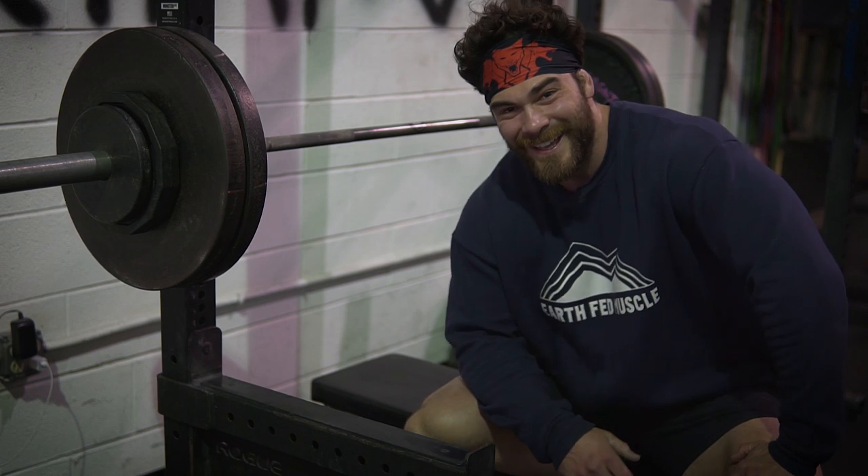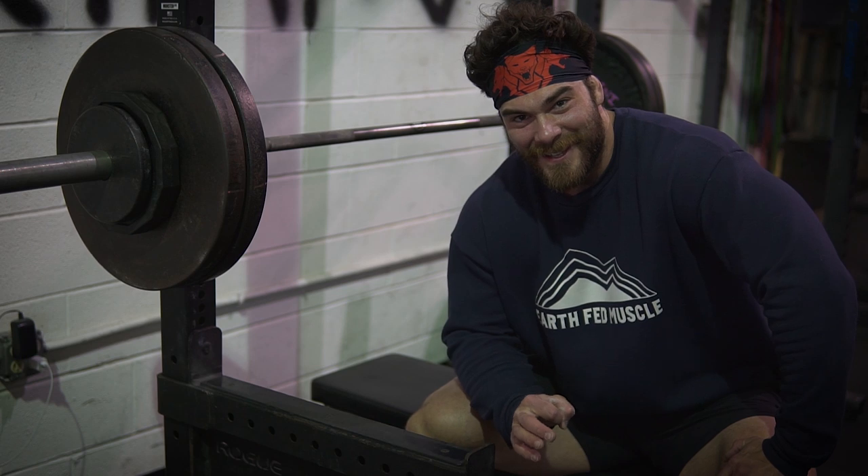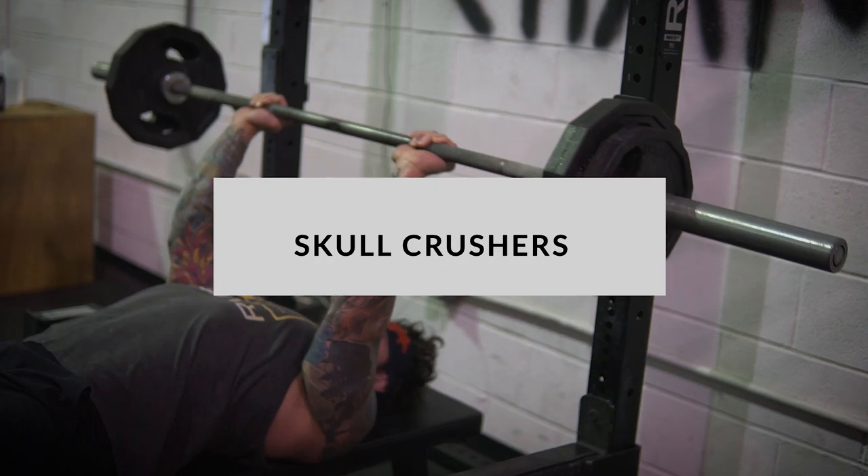Just when you think you're there, there's always someone or something that's going to make sure that you know you're not. Moving on to the next movement — if our triceps and chest weren't already fried, we have a Skull Crusher to Close Grip Bench superset.